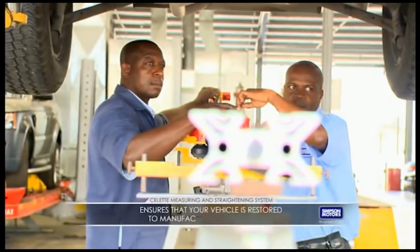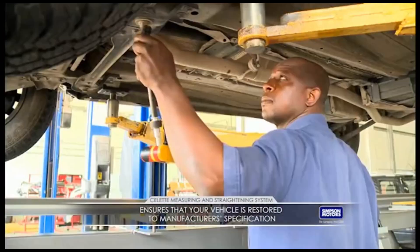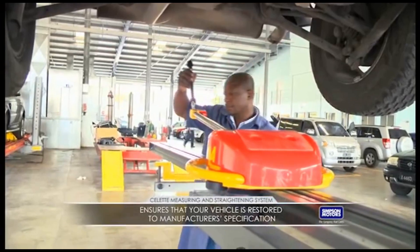Cutting-edge technology, like the Select Measuring and Straightening System, ensures that your vehicle is restored to manufacturer specifications even after severe damage.